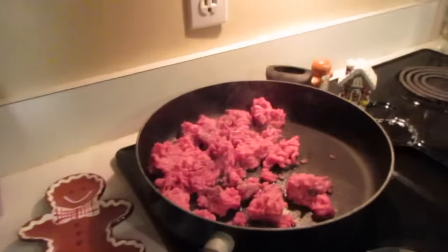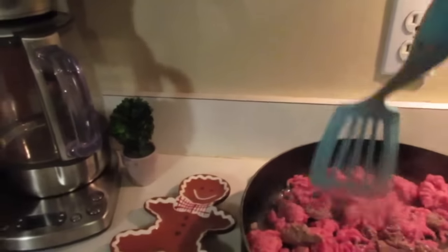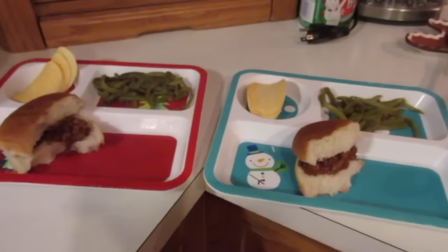For dinner tonight I'm going to make some Manwich — just ground beef with the sloppy joe mix over it, and some chips and veggies. That's going to be dinner tonight. Sloppy Joes for dinner, and the kids get a sloppy sandwich.